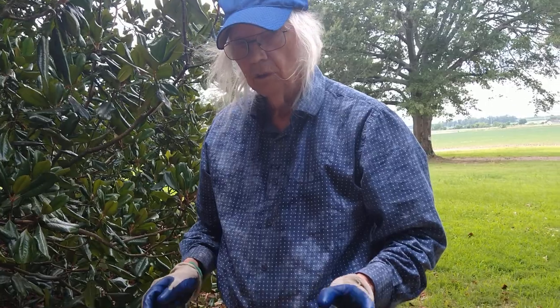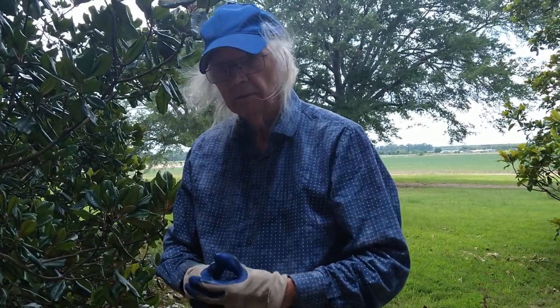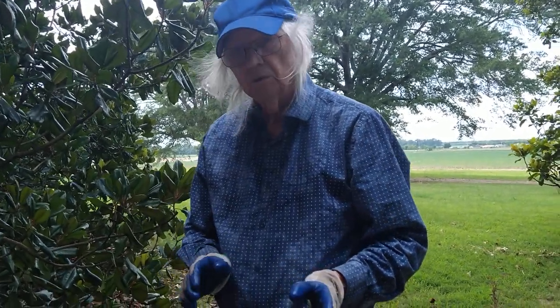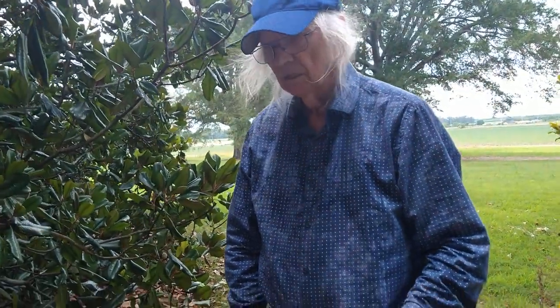Of course, you'll avoid poison ivy and poison oak when you can. But if you accidentally touch it, immediately go in the house and wash your hands — or whatever part it touched, your arm, your leg — with bleach. Put bleach on it, any brand, it doesn't have to be Clorox. It will more likely keep it from popping out and getting worse if you catch it fast enough. I've got a few friends that do that and they say it works — put the bleach on immediately after you've been touched by it.